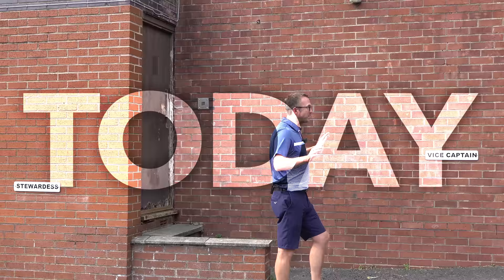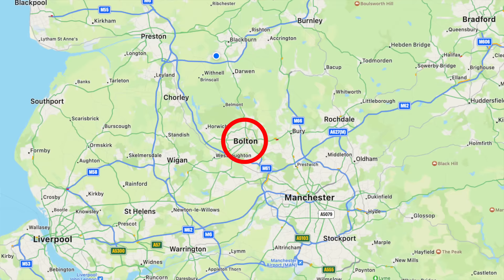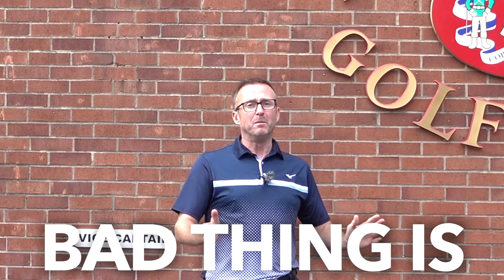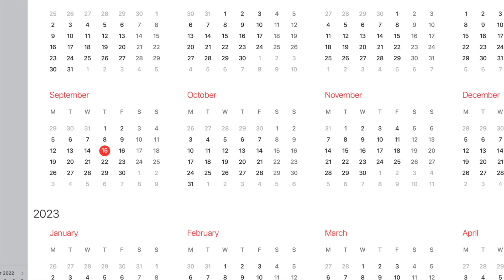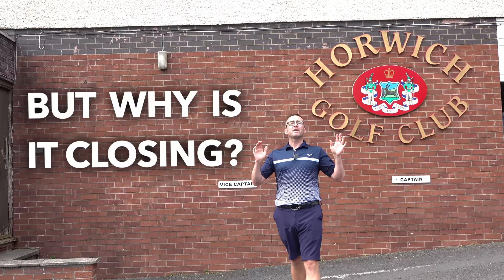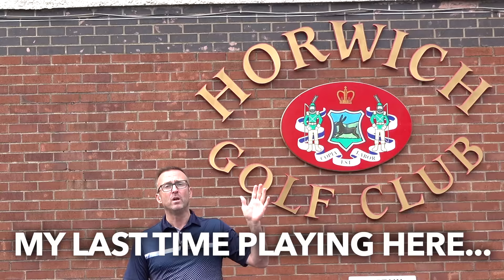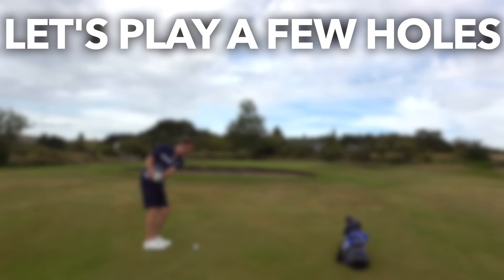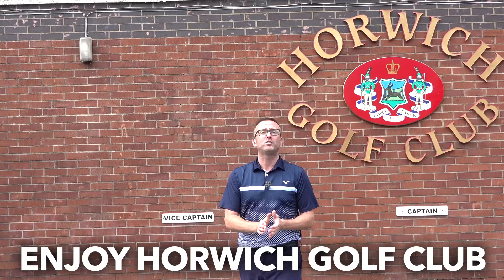Welcome to another Golf Mates video. Today I'm in my hometown of Bolton at Horwich Golf Club. It is closing down next month so there's not many rounds of golf left out here. I'm here today to tell you the reason it's closing down, and it's probably going to be the last time I get a chance to play this. When I started playing golf I learned on courses like this. So anyway let's play a few holes and enjoy Horwich Golf Club.